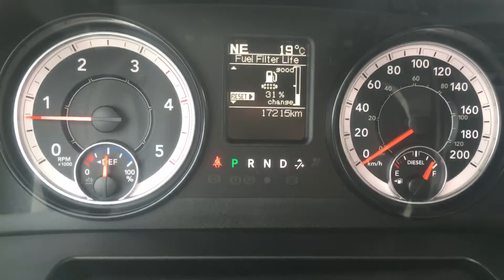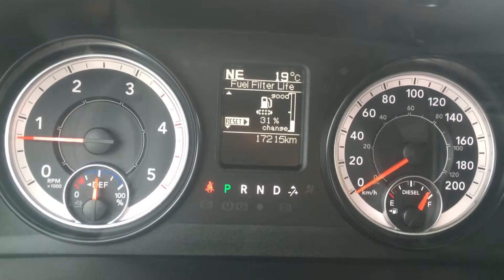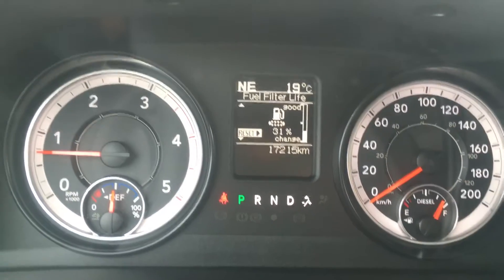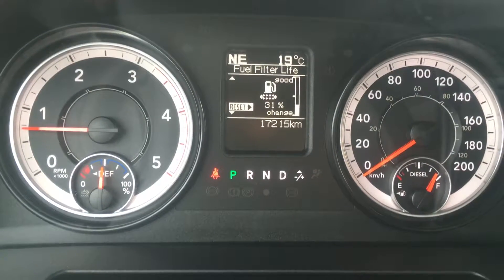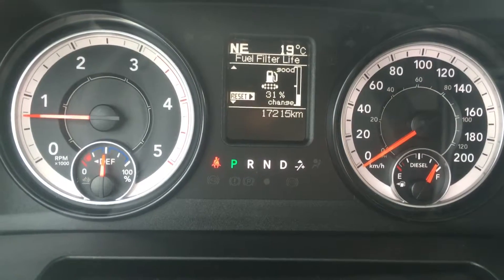The cluster shows we're going northeast and it's currently 19 degrees Celsius outside. The best part is we are only at 17,215 kilometers and it's still a 2016, so there's lots of life to give. This vehicle still has lots of warranty as well — speak to your sales advisor for details on remaining warranty and any additional coverage you may want to purchase.